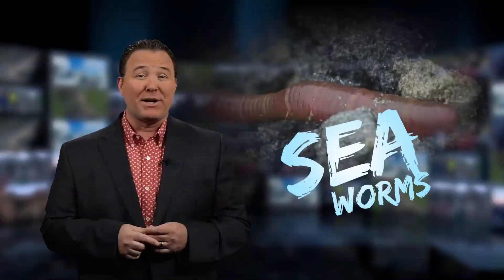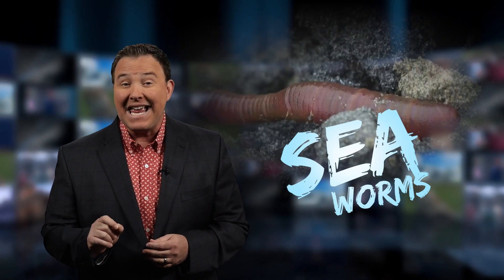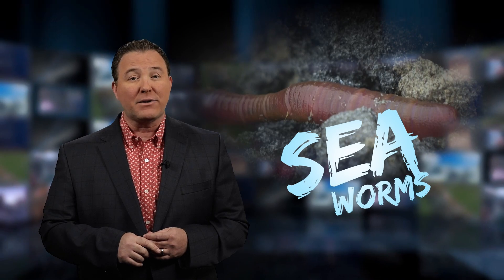Food for worms — a phrase from literature, it's a way of saying a person died. But Michelle Schlaven is reporting on a type of worm that's being used to potentially extend a life, thanks to medical research.